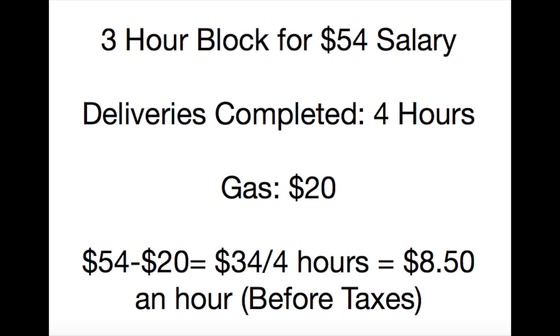But the first time I did Amazon Flex, I had a three-hour block that paid me $54. The route was super far so I put $20 in for gas, and I had little reception so it was hard to find the delivery locations. It ended up taking me four hours to complete, and I had to bring one package back to the warehouse because the recipient wasn't there — so I got paid only $8.50 an hour on average for that block.